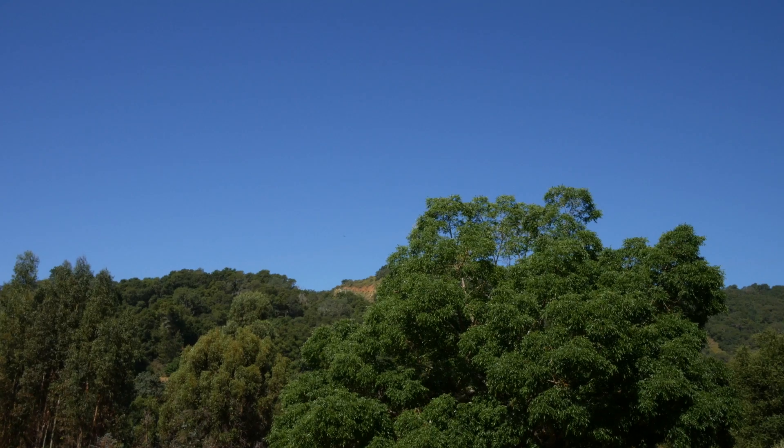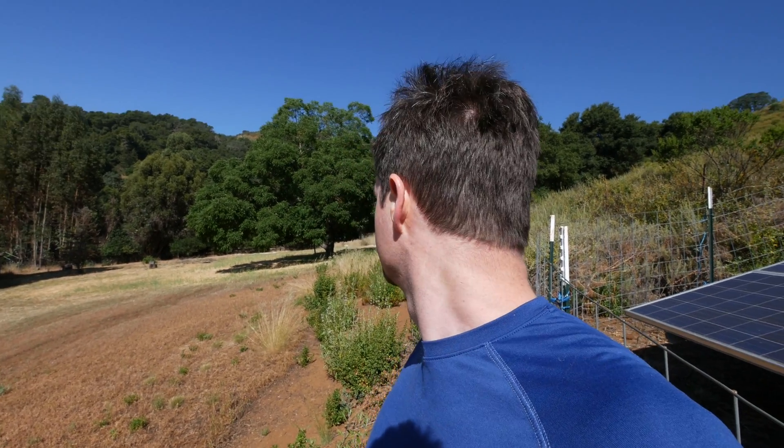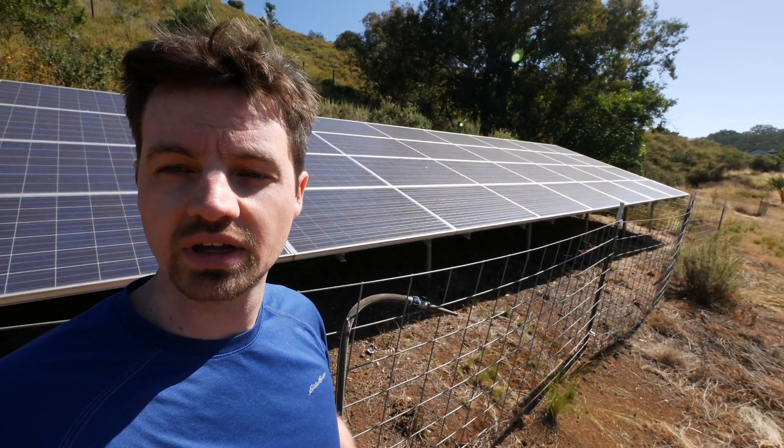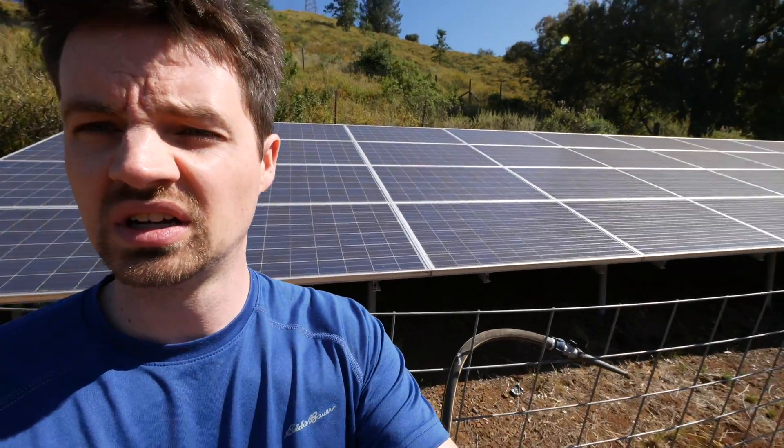I am in the Bay Area today in California. Yesterday was the VIP Tesla owner referrals event, which was really cool. Anyway, this is where I grew up — in California — and I'm actually at my parents' house. I wanted to show you their solar panels out on the hill behind the house.